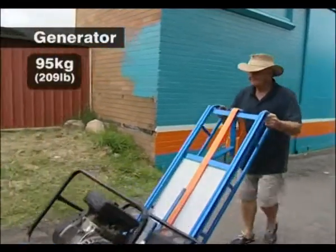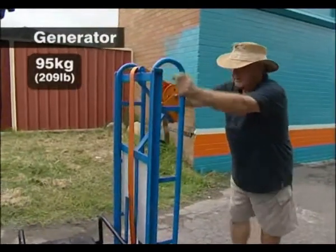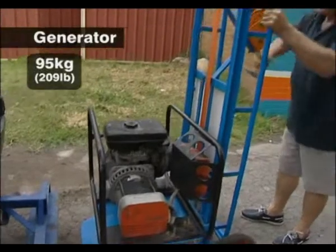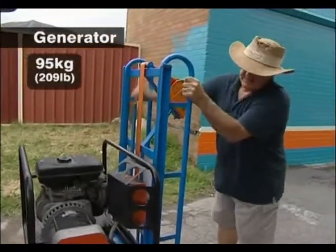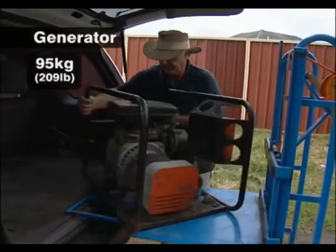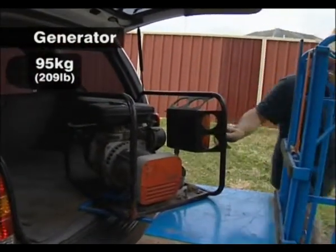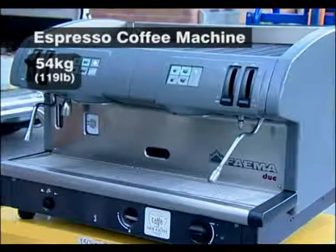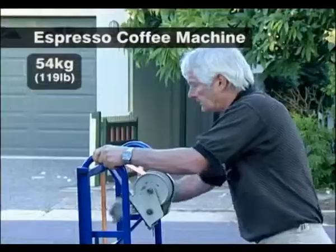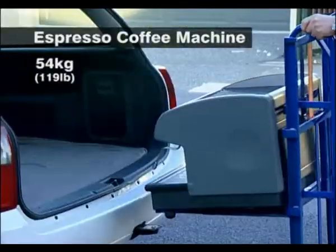Exceptionally strong, this trolley has been designed from an ergonomic standpoint, where the operator's lifting action is natural, and where all their physical actions are done at natural body heights and distances, which significantly reduces the risk of a serious back injury. Small engineering companies handle lots of heavy objects, and this is where the Ergonomic Mobile Elevating Platform is a real benefit.